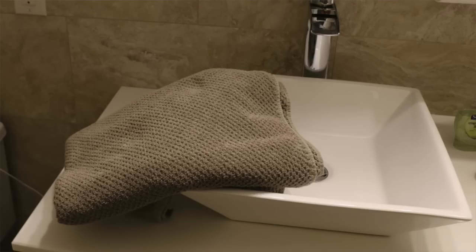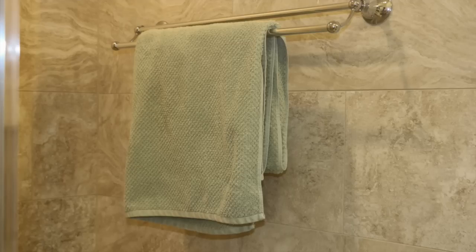For example, check out these towels that I have in one of my bathrooms. As you can see, this nice plush one on the sink and a similar one hanging in the shower. Trust me, you want to dry off with these. And no doubt, the lady who comes by will love them too.